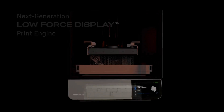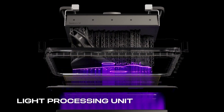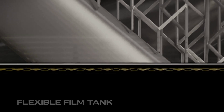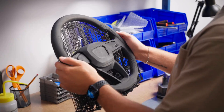Built on our next-generation low force display print engine, featuring a high power backlight unit, light processing unit, proprietary release texture, and a flexible film tank. Form 4 and Form 4L deliver extreme speed, reliability, and print quality at any scale.